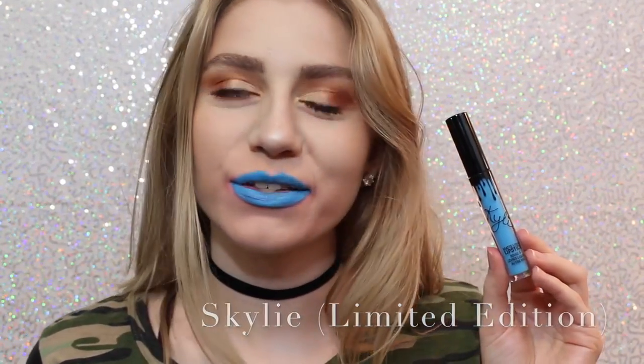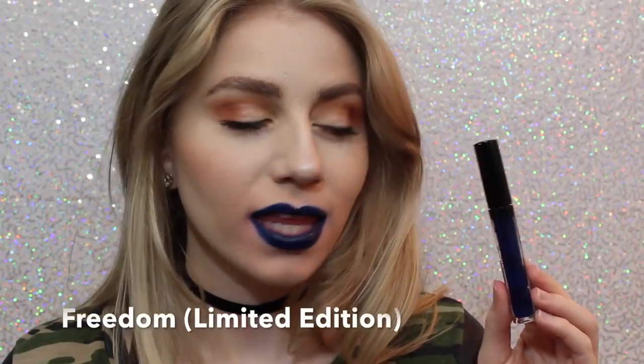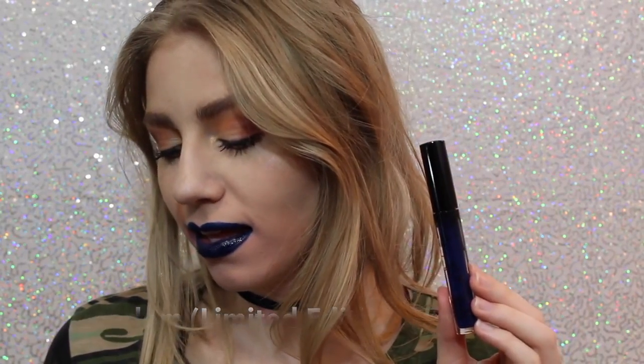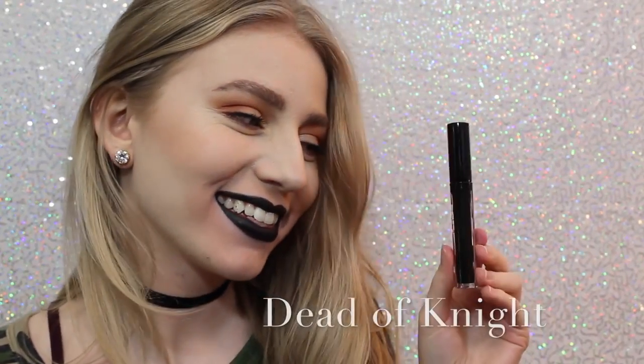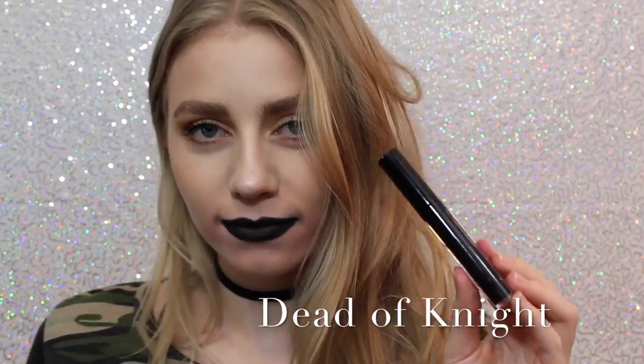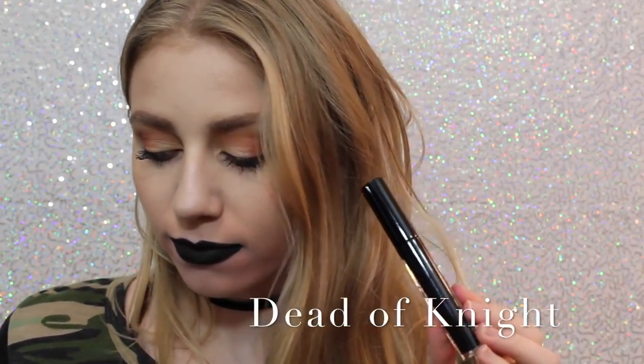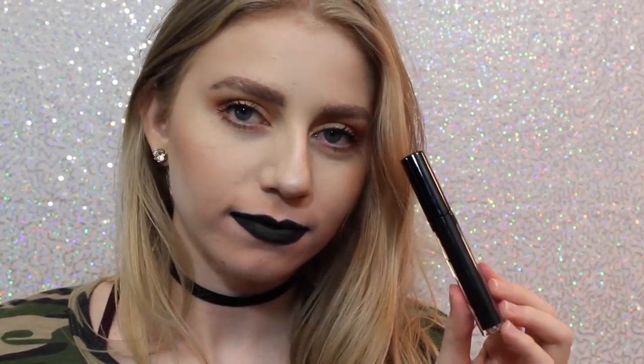You could even wear Skyli as eyeliner, or you can just wear it as lipstick. Next is Freedom, which is also Limited Edition and came out with Skyli for the 4th of July. It's a beautiful color, a little bit more wearable on the lips, but you could also wear it as a lip liner. And lastly, we have Dead of Night, which is a black lipstick — I love how black lipstick looks on me. It's super punky and cool, and this is a really great formula.